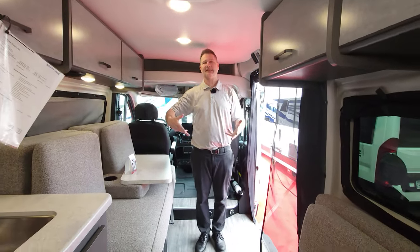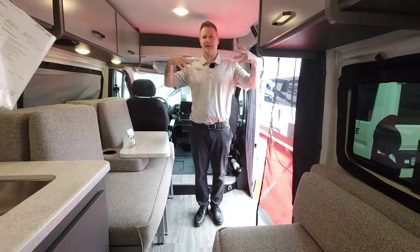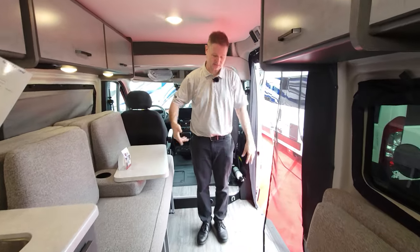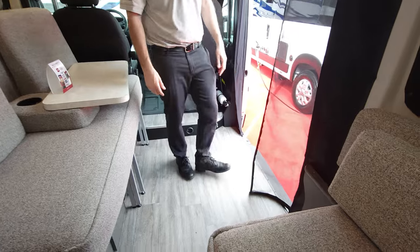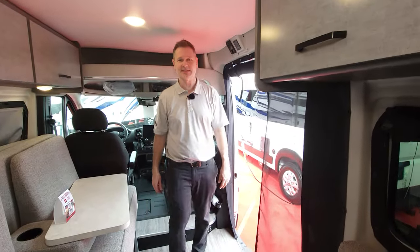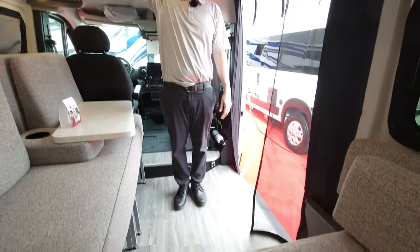People always ask how tall I am. I stand almost six-foot-one in my Timberlands — like Costanza. But there's plenty of headroom in here.